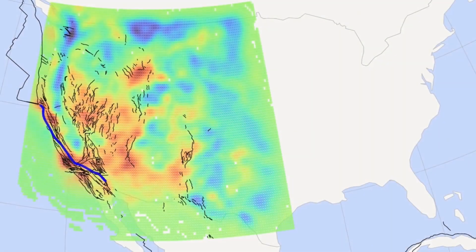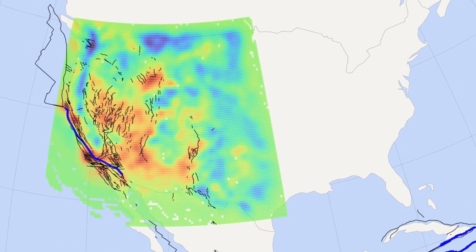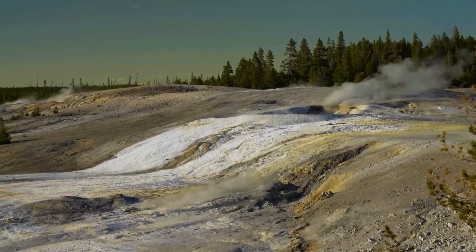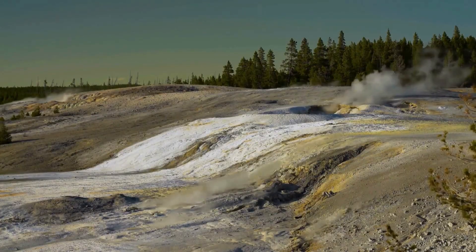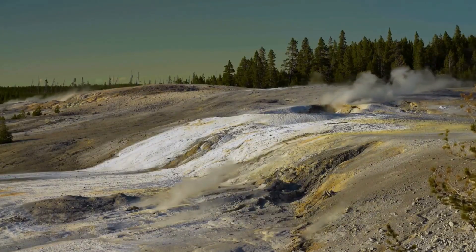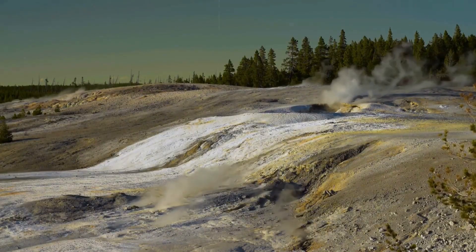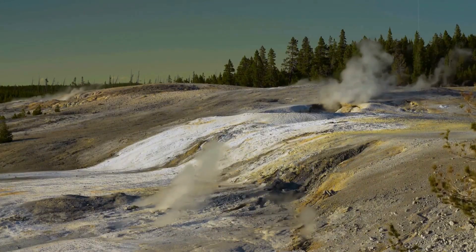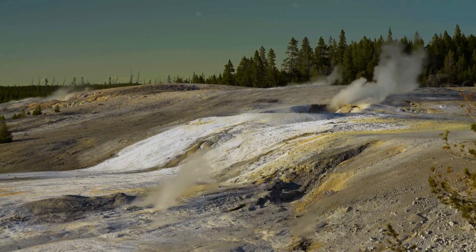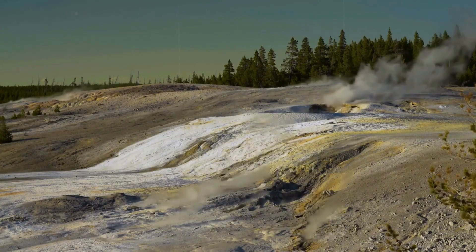In that sector, the magnetotelluric images revealed a direct link between shallow rhyolitic reservoirs and deeper basaltic intrusions — a link that should not exist so clearly. Basaltic magma, hotter and more fluid, rises from deep mantle sources. In most systems, it intrudes briefly, releases heat, and moves on. At Yellowstone, though, it appears to linger, injecting not only molten rock but also energy into the crust. That energy sustains the rhyolitic reservoirs, preventing them from solidifying, keeping them alive. In effect, the basalt acts as a heat engine, recharging the very chambers that would otherwise cool into stone.